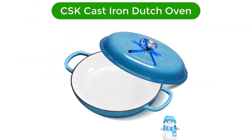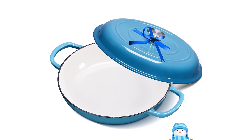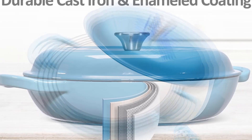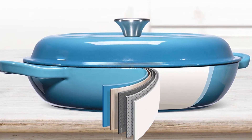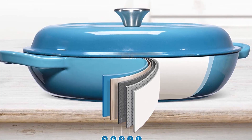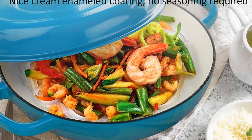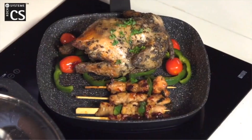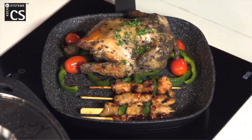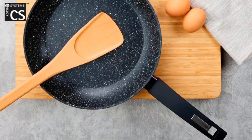Number 5. Our fifth best pick is the CSK Cast Iron Dutch Oven. If you've been searching for an all-rounder Dutch oven for everyday cooking needs, then your search ends here. With this cast iron cookware, you can cook anything you want — from delicious soups to appetizing seafood, this Dutch oven will prepare everything just perfectly. This Dutch oven is also safer than other cast iron Dutch ovens available on the market, so you can use it to cook everyday meals without worrying about anything.